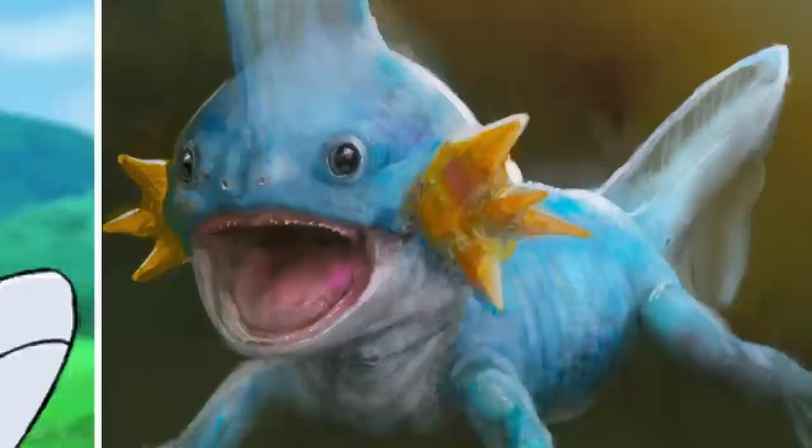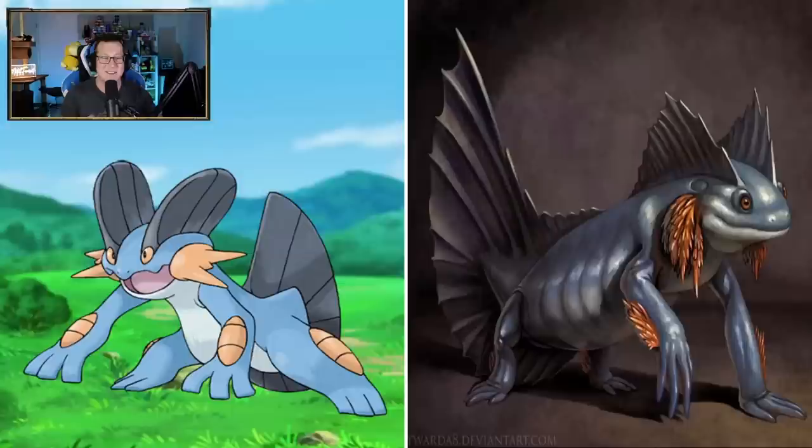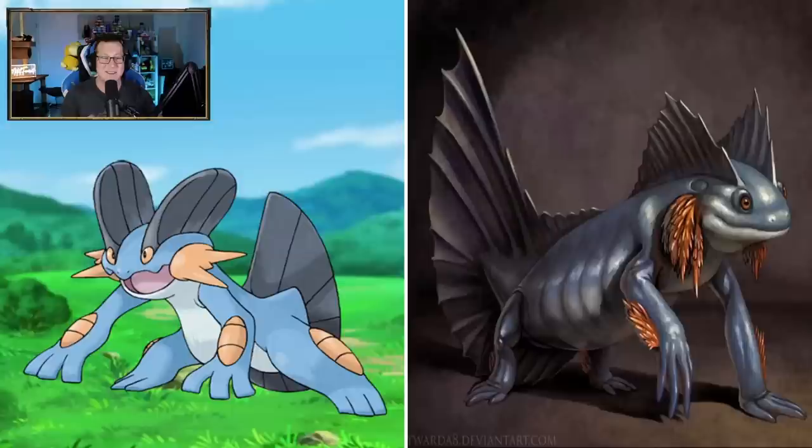Oh my God, look at Mudkip - he's so derpy. I guess Mudkip's kind of a derpy Pokemon anyway. He looks very derpy there. Marshtomp also looking kind of derpy - he's just a cute little frog. I like it though, it looks very cute. Now we've evolved - now we've got the Swampert looking very cool. I love that. Looking a lot like a frog, which is awesome.